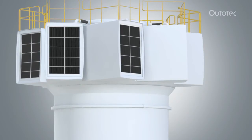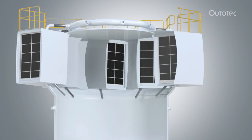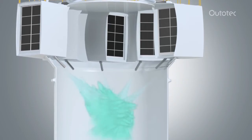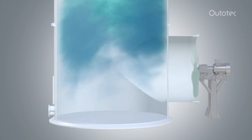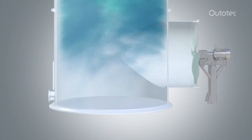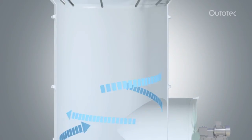The cooling tower's horizontal demisters are more efficient than conventional vertical demister designs. Together with careful nozzle placement that ensures efficient droplet distribution and separation, the horizontal demisters reduce emissions. They also allow a higher specific airflow throughput.